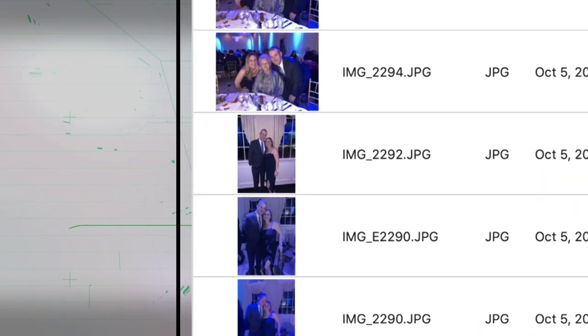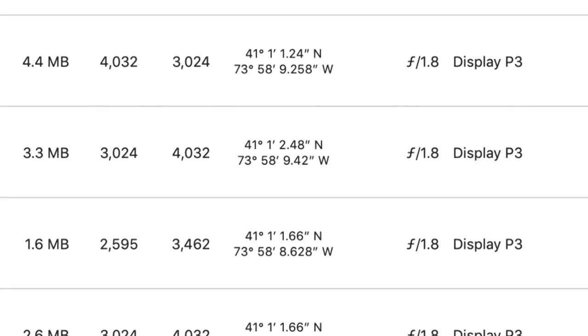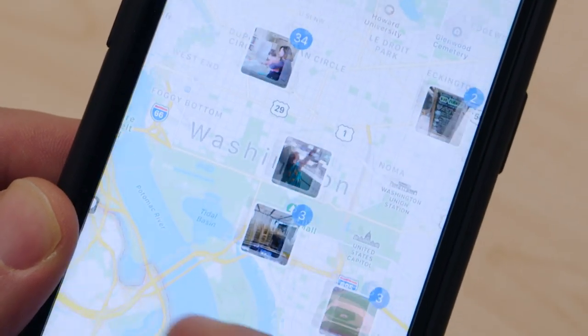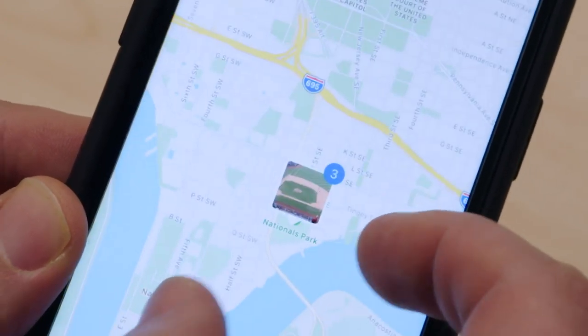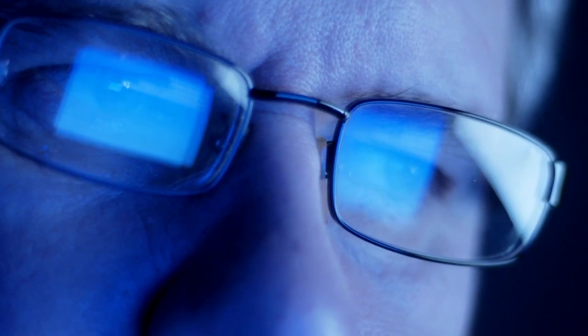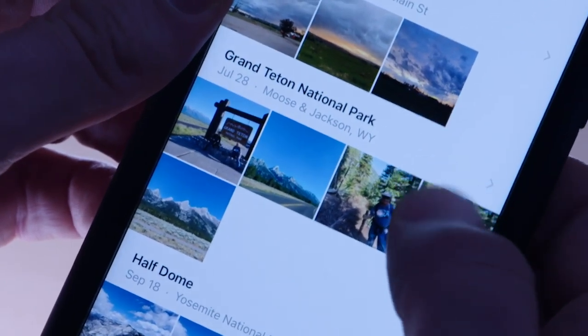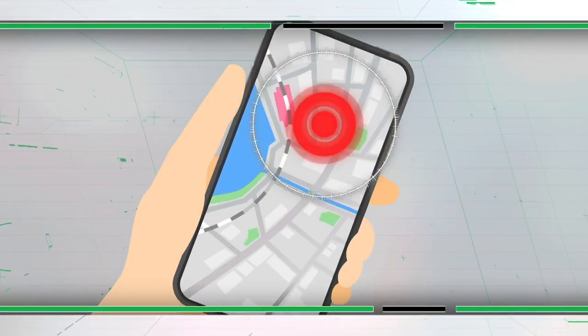EXIF data can be helpful — it's what lets you sort pictures by date or location. But there are times you may want to keep that personal information private, like when you're selling something online or sharing pictures of children. Because in some cases, anyone who sees the photo can also see the EXIF data and know exactly where you live or work.